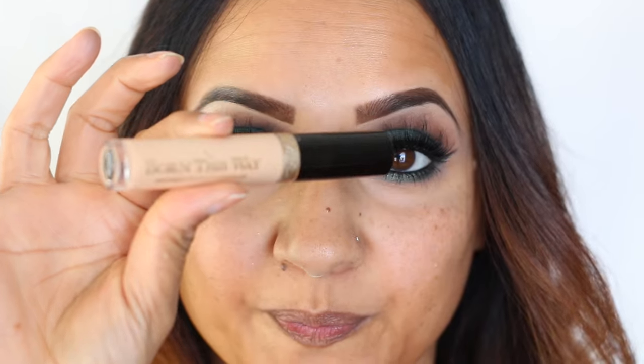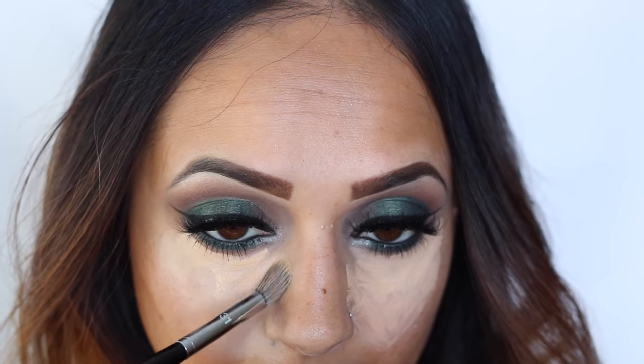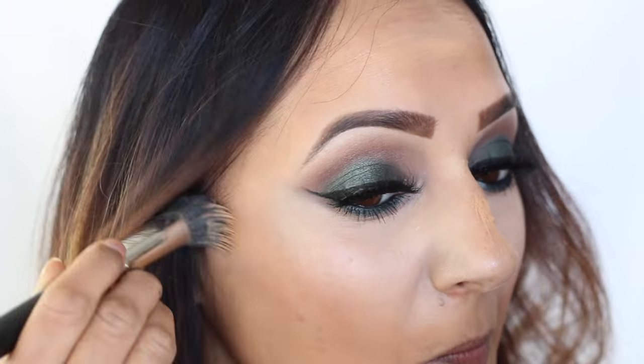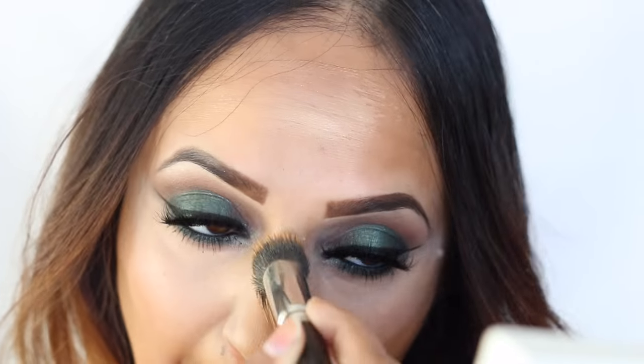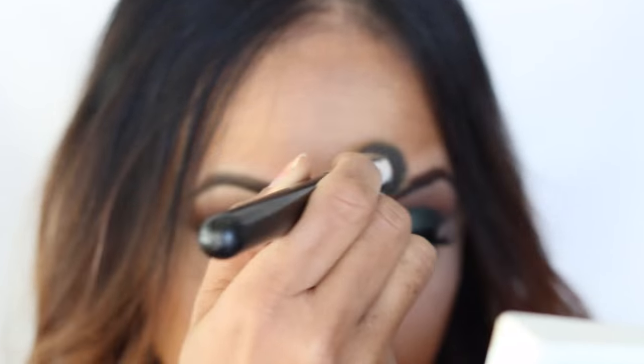I just concealed with my MAC Cosmetics Pro Conceal palette, and then I went in with a Too Faced Born This Way concealer. I'm not sure why this video is so fast — I'm not able to say everything I want to say. I'm blending all this out with the highlight and then going over with my foundation. I think I used the Illamasqua Skin Base — believe it or not, I still have some left; that thing is never ending.